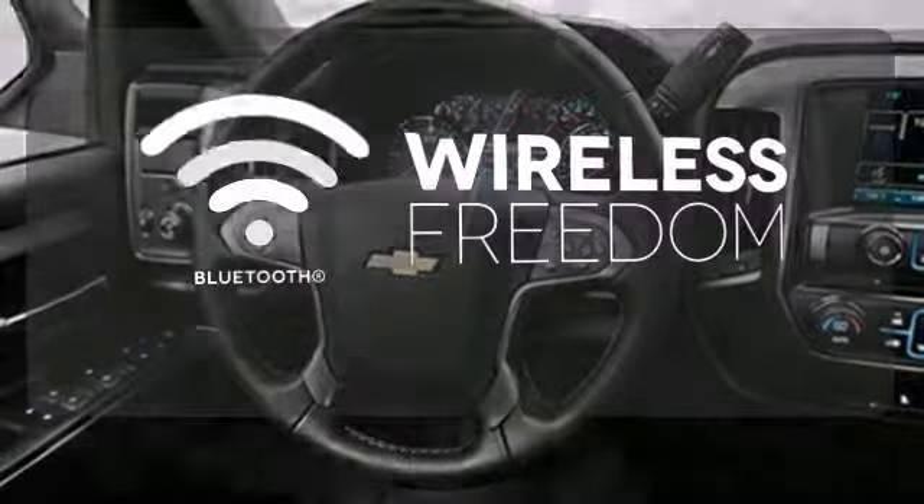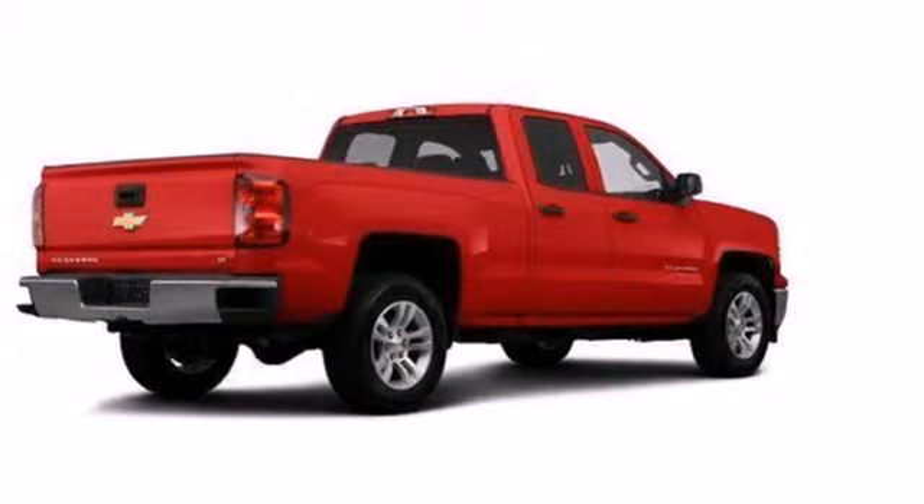You don't have to put your life on hold when you have Bluetooth. It's stronger, smarter, and more capable. Come in for a test drive today.